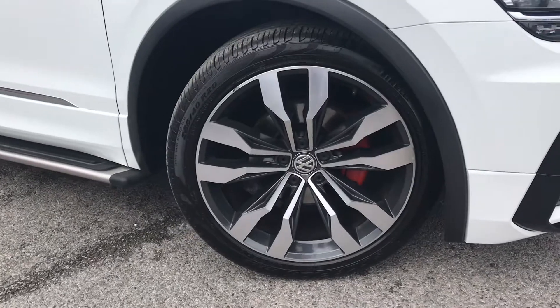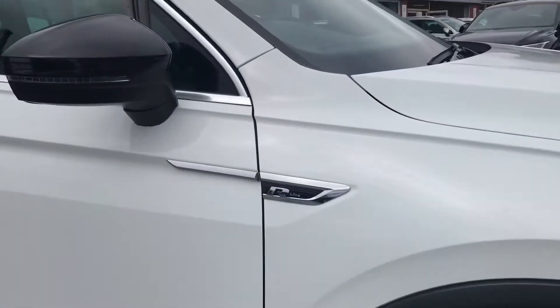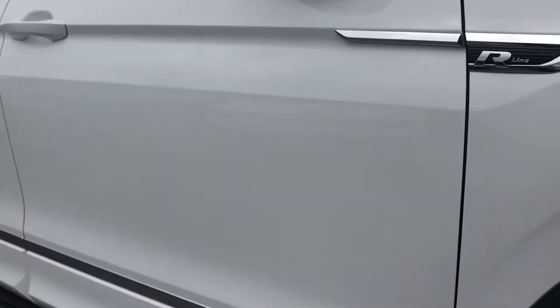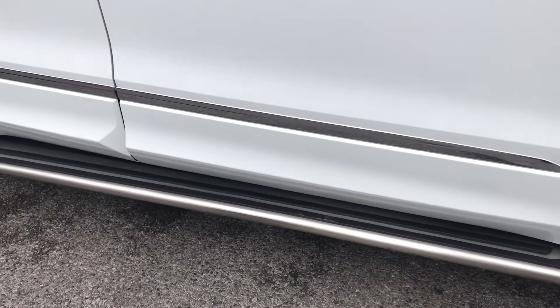This incredible car comes with the 20 inch Suzuka alloy wheels with the red calipers, looking very stylish and complimenting that exterior finish. The black housing wing mirrors are very stylish as well and they fold in when locked to provide safety for the vehicle, ensuring they don't get damaged. This car also comes with the side steps already fitted.